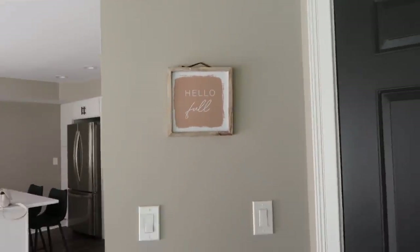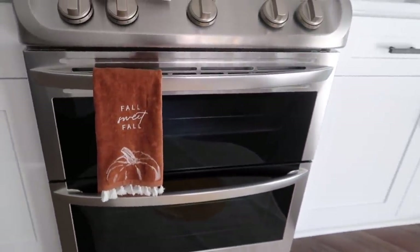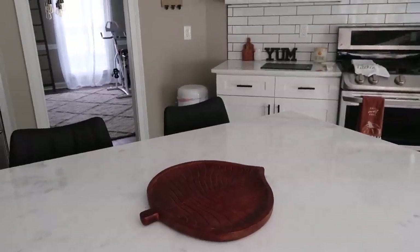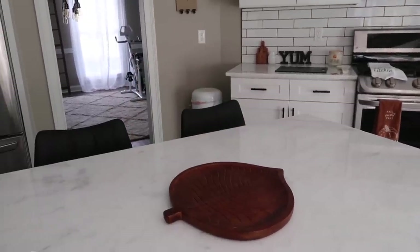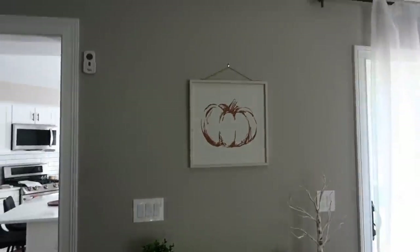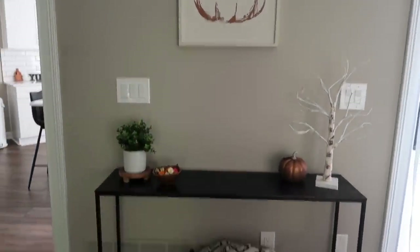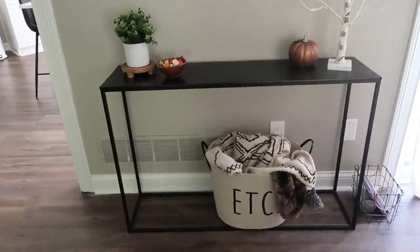Final house tour with my decorations! I put this hello fall sign there — I love it. I have my sweet fall towel there. Up here I just have this leaf — I think it's cute and it matches the wood decorations over there. Then we come in here and I hung up my pumpkin sign — it looks so good!